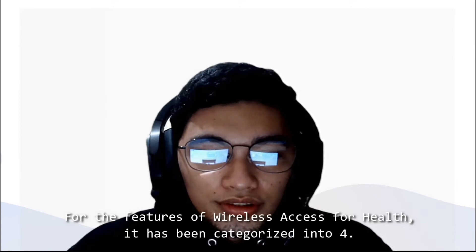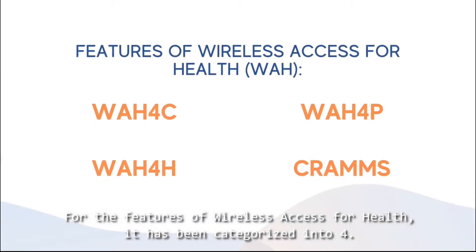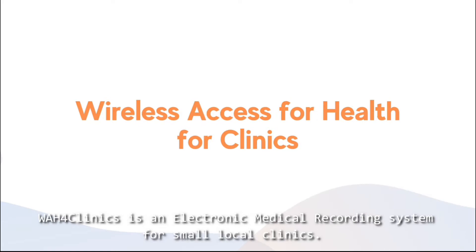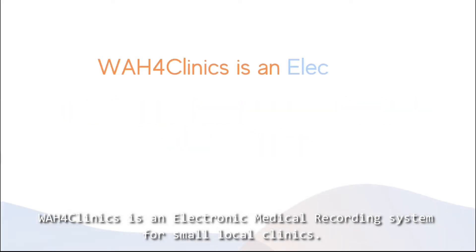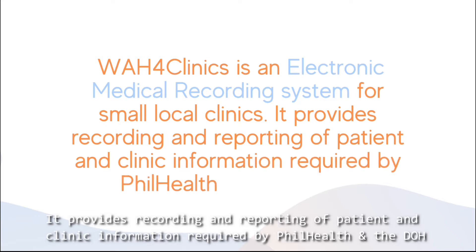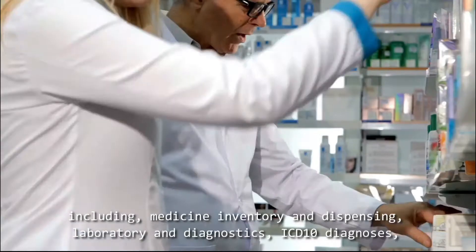For the features of Wireless Access for Health, it has been categorized into four. First, we have WH4 Clinics. WH4 Clinics is an electronic medical recording system for small local clinics. It provides recording and reporting of patient and clinic information required by Field Health and the DOH, including medicine.